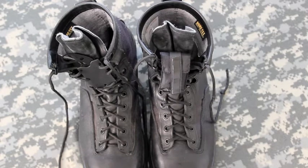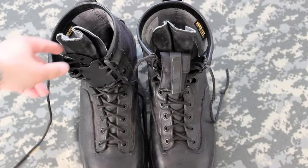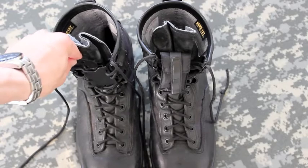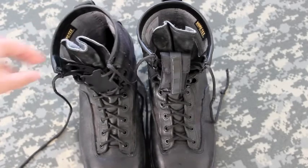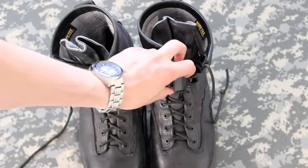Those items to me are paracord — which is what the boot laces are — and a knife. This is the KA-BAR LDK, which stands for Last Ditch Knife.